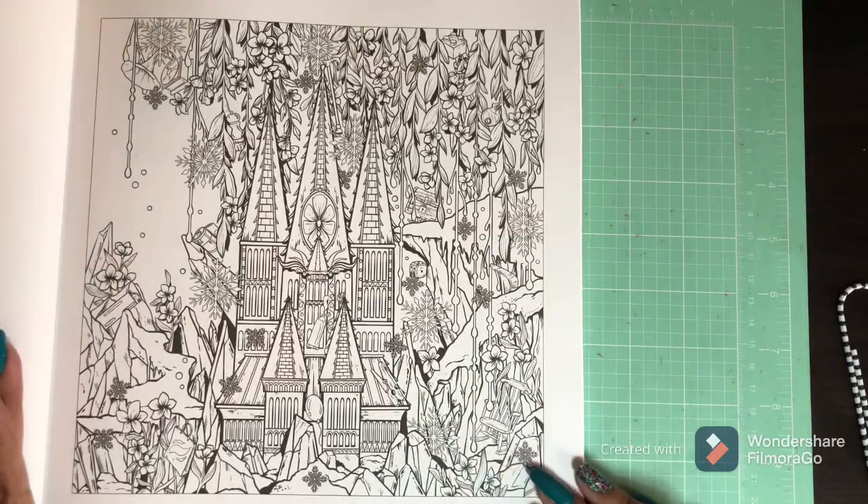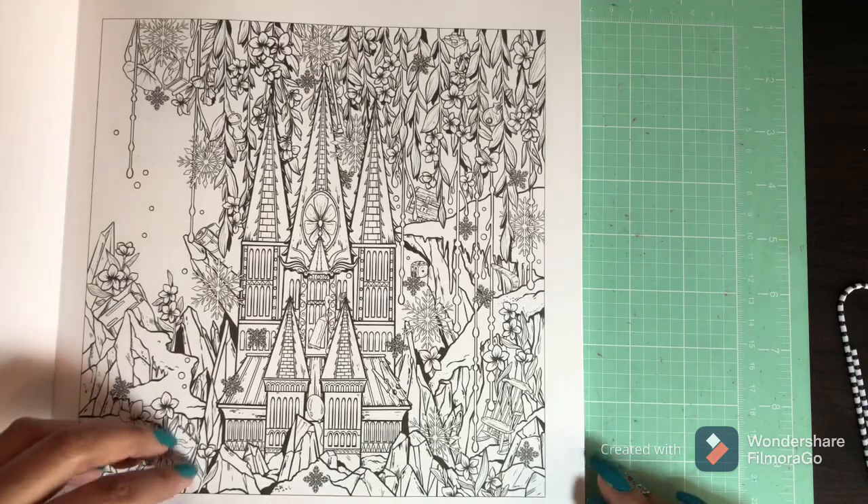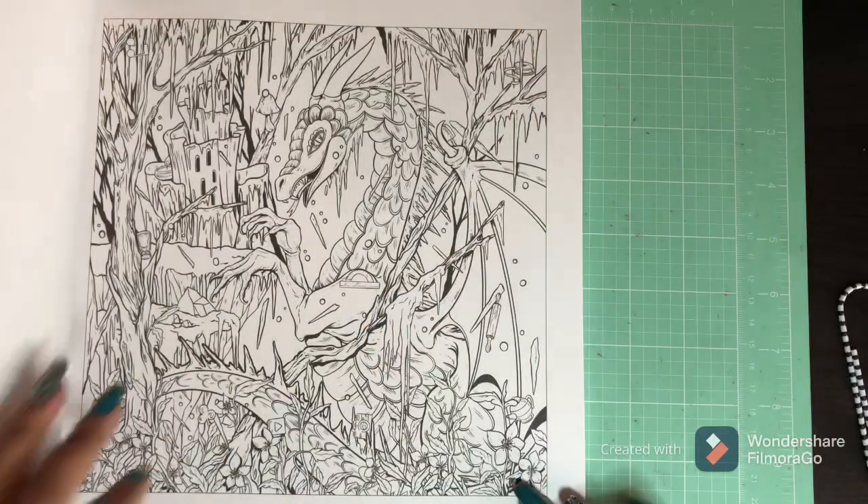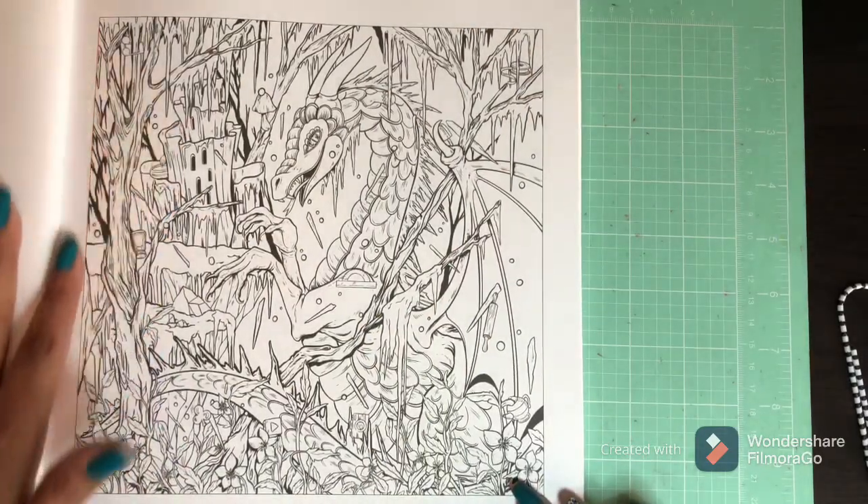There's a lot of flowers and greenery, snowflakes — I like that. This is beautiful. I think this might be my first page. Well, I guess I need to get through the whole book first before I say that, but I really like that page.